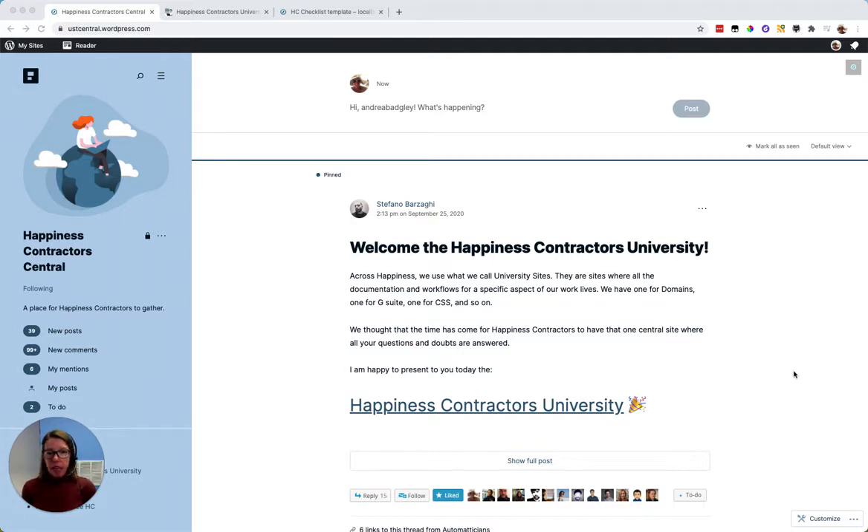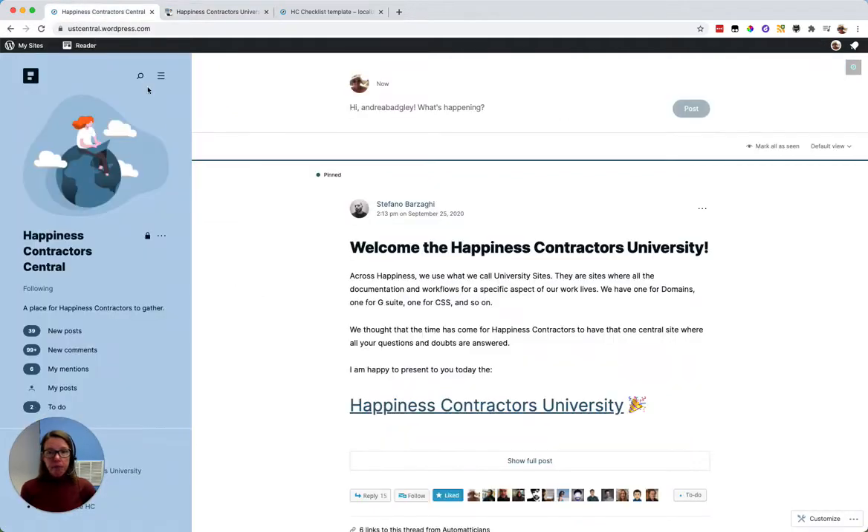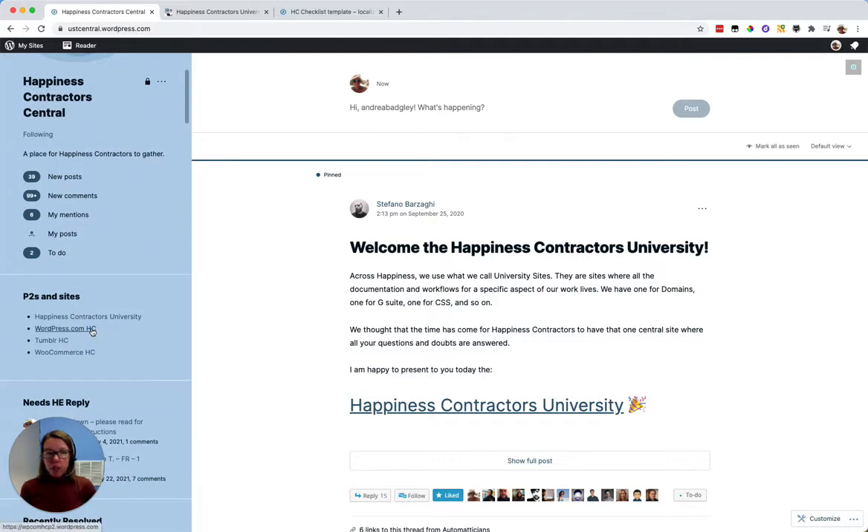When they come to this site after joining the team, the first thing they'll see is a link to the Happiness Contractors University, which they can visit to find out more about what to expect after training and find information about their workflows, tools, or other things they'll need. From this central P2, we also have links out to product-specific P2s where they can get product updates, announcements, and also report bugs.